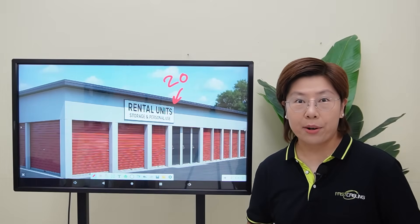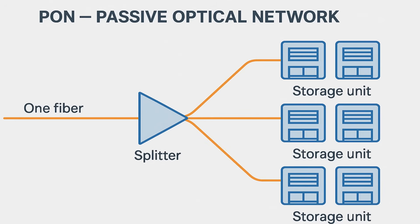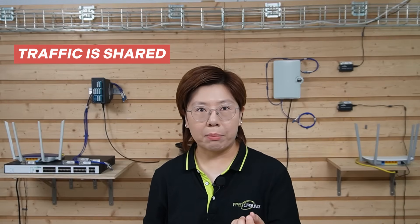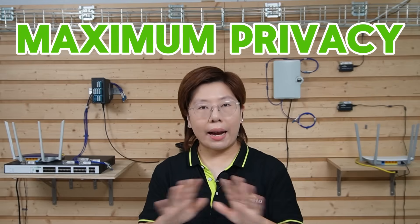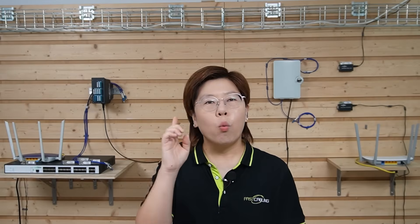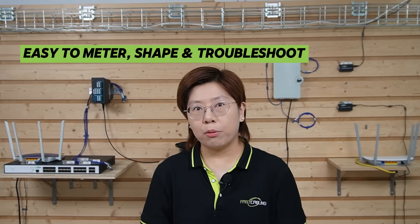And not just any fiber — there are two big topologies for fiber. PON, passive optical network, lets you split one fiber among many units. It's cost-efficient and power-friendly, but traffic is shared on that segment. Point-to-point gives the maximum privacy story: one dedicated path per tenant, and that's what we want here. Individual, secure lanes — they're easy to meter, shape, and troubleshoot.